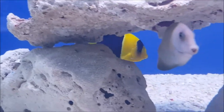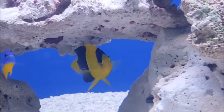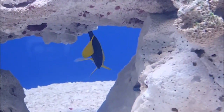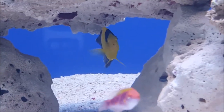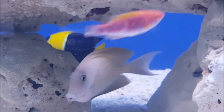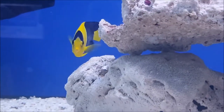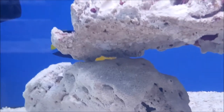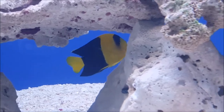Bicolor angels are another nice dwarf angel. Again being a dwarf, you can't put them with another dwarf — I wouldn't put a bicolor with a coral beauty. On their own or with a large species of angel they're fine, getting on well with all other marine fish. They get about 10 centimeters long and are quite attractive little angels — reef safe, invertebrate safe, pretty non-aggressive, and pretty easy to keep as far as angels go. We have minimal problems with them here in the shop and I recommend them to everybody.